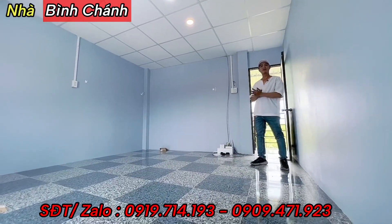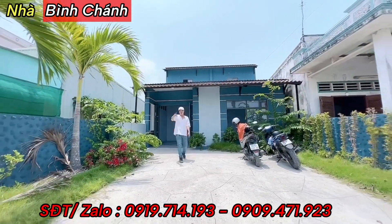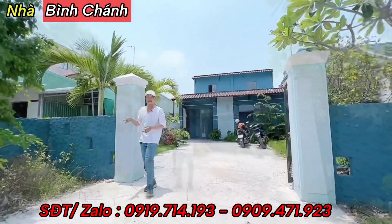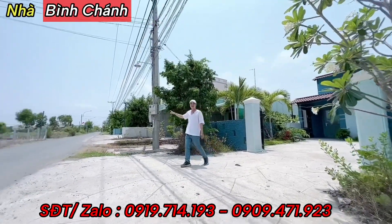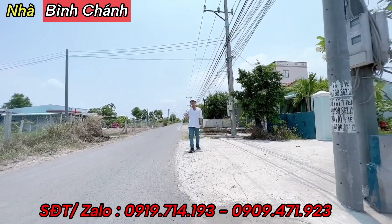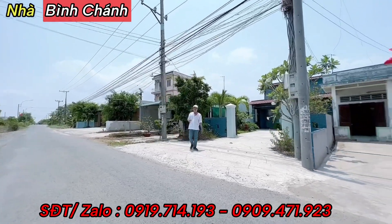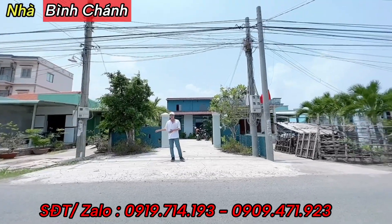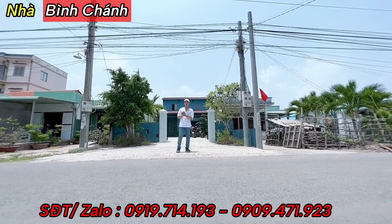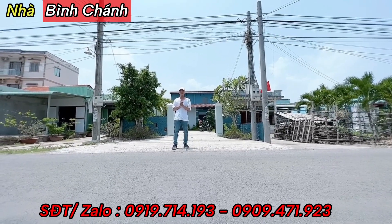Tổng hợp thông tin: căn nhà diện tích ngang 7m, dài 25m, có khoảng sân phía trước khoảng 5m, mặt tiền đường nhựa. Từ đây đi ra thị trấn khoảng 3km, đi thẳng ra quốc lộ 50. Giá 2 tỷ đồng, pháp lý sổ hồng riêng hoàn toàn, đất thổ cư 100%, không quy hoạch. Nếu quan tâm thì gọi hotline cho Thành Vũ. Đăng ký kênh để theo dõi các căn nhà tiếp theo.